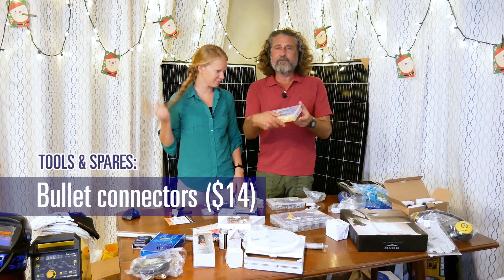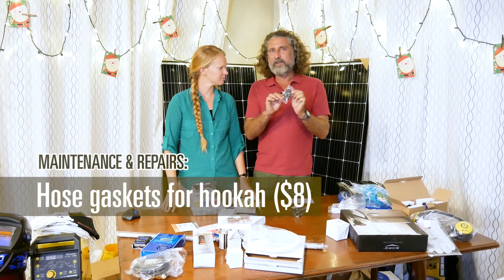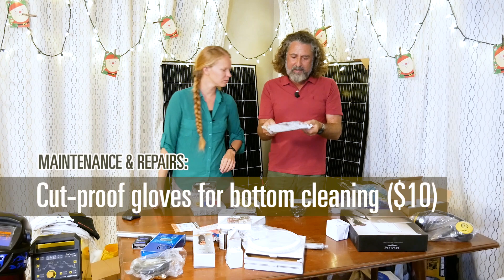Bullet connectors for electrical connections — I like bullet connectors. A bunch of stainless steel screws. Computer fans, waterproof ones. The little gaskets that go in a garden hose — we use garden hose fittings on our hookah, so these are for our hookah.